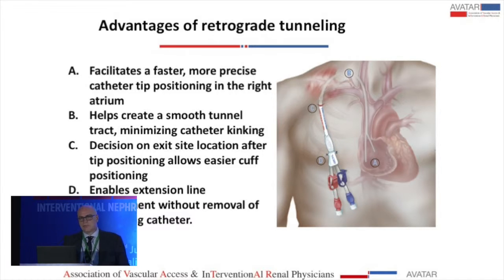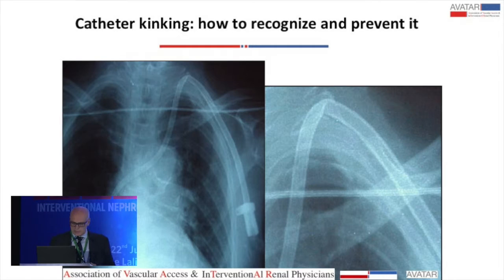The decision on exit site location after tip positioning allows easier cuff positioning. If you first put the tunnel and then insert the catheter, it can be more difficult. Also, if you need to replace the external part, it is easier because you can disconnect it.